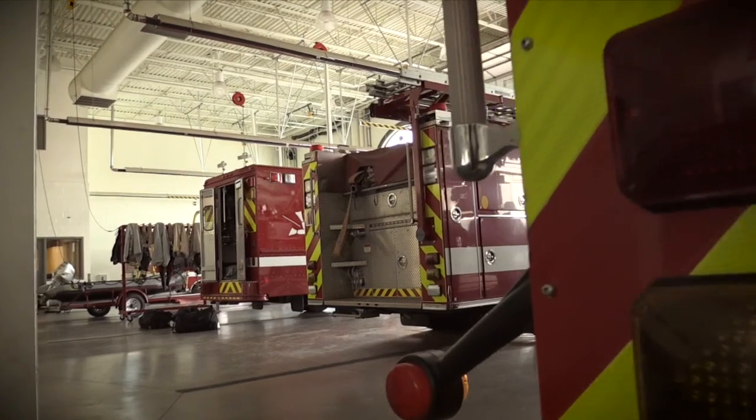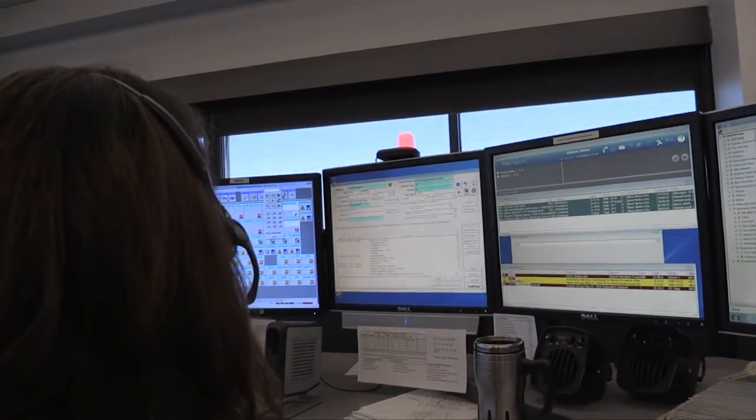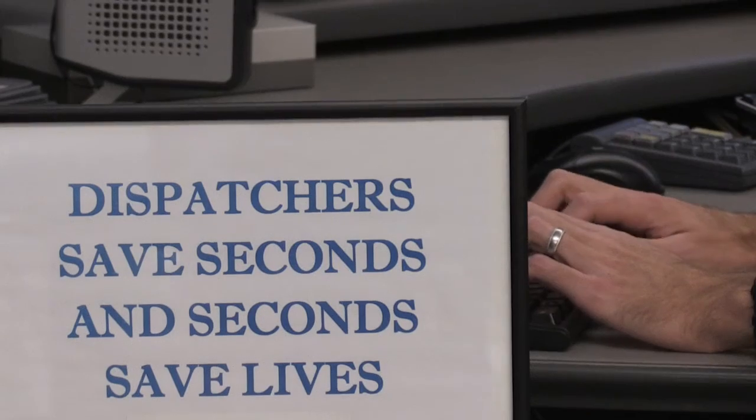West Metro Fire, what is the address of the emergency? Once we have the address, we then open an emergency call-taking screen in our computer system. We input the nature, the call type, whatever is relating to why someone's calling 911.